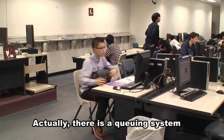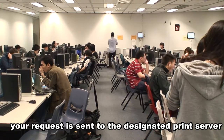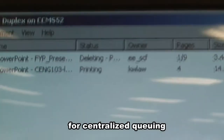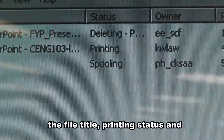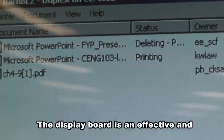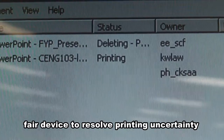Actually, there is a queuing system for printing materials. After pressing the print button at the computer, your request is sent to the designated print server for centralized queuing. There is a display board showing the file title, printing status, and the owner of the material. The display board is an effective and fair device to resolve printing uncertainty.